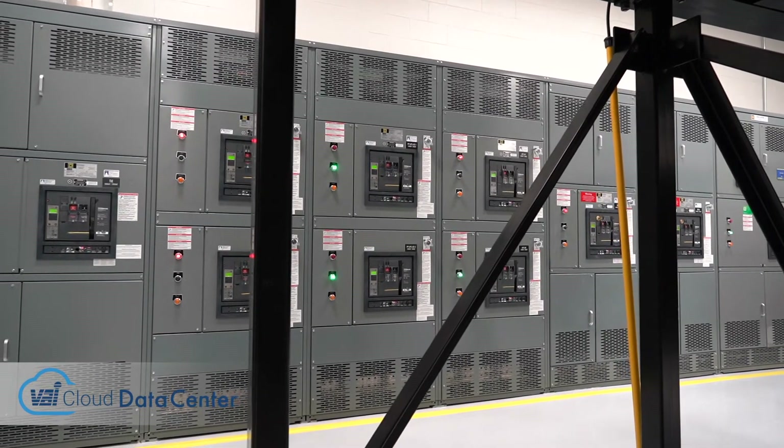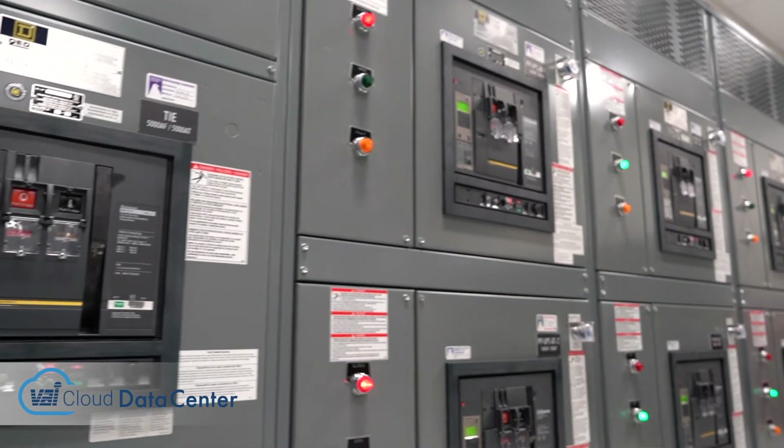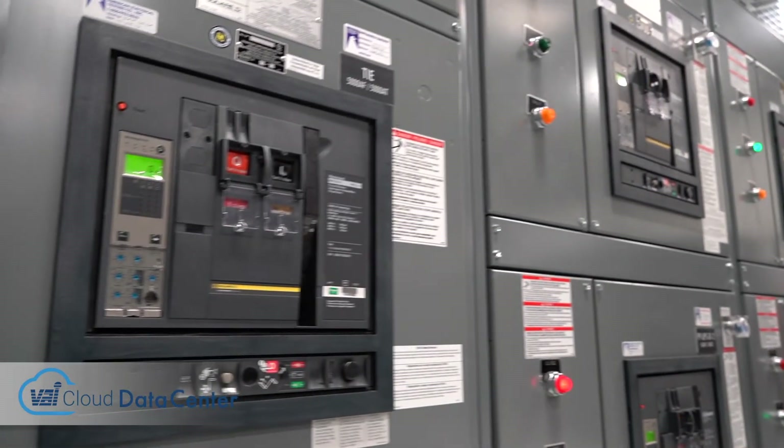It's a Tier 3 design. We can take complete layers of our infrastructure out of service, allow maintenance to go on, and not impact our customers.